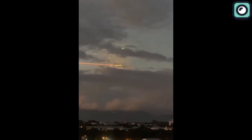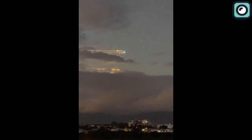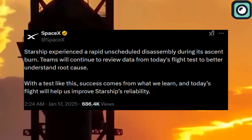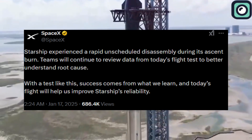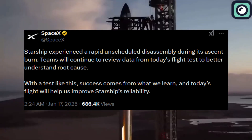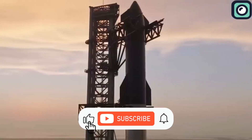As debris rained down over the Turks and Caicos, SpaceX engineers quickly began efforts to analyze the remnants to identify the root cause of the failure. SpaceX made a statement on Twitter saying: "Starship experienced a rapid unscheduled disassembly during its ascent burn. Teams will continue to review data from today's flight test to better understand root cause. We'll share more updates about the cause of this issue as we uncover them."